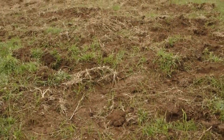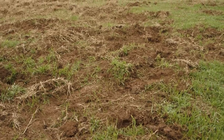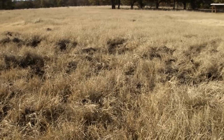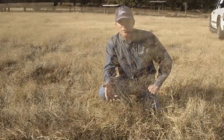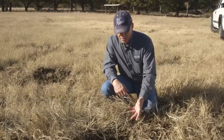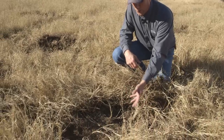Feral hogs tend to root in more introduced pasture land systems such as Bermuda grass and Johnson grass. Here is an example of a small area where wild pigs have rooted in a Bermuda grass pasture, which many landowners rely upon for forage for livestock or as a hay meadow during the winter.